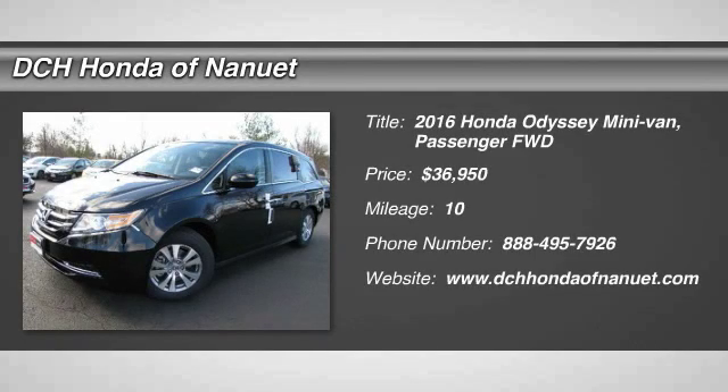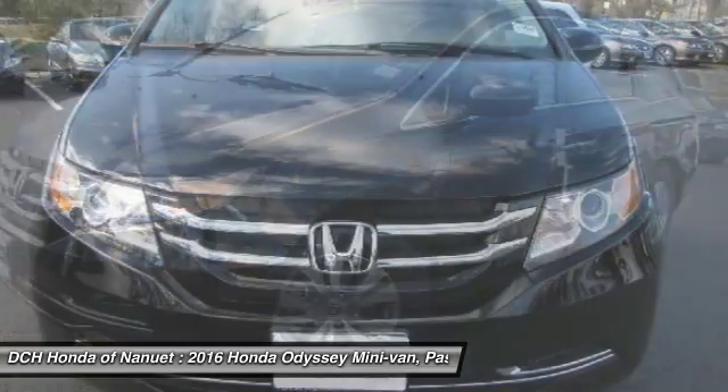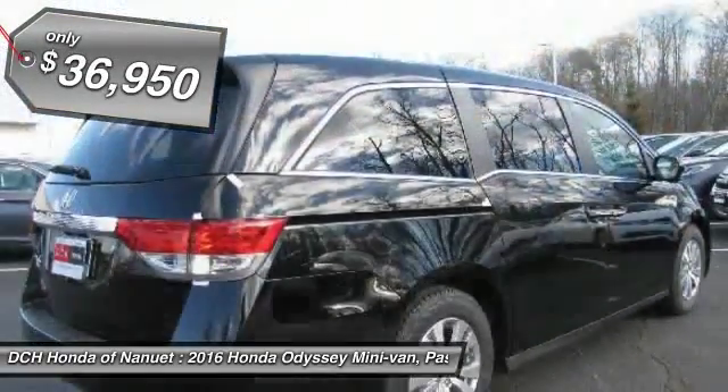The 2016 Honda Odyssey. The Honda Odyssey is a showcase of distinguished style, captivating technology, and advanced safety features. A must for all families and is priced below $40,000.